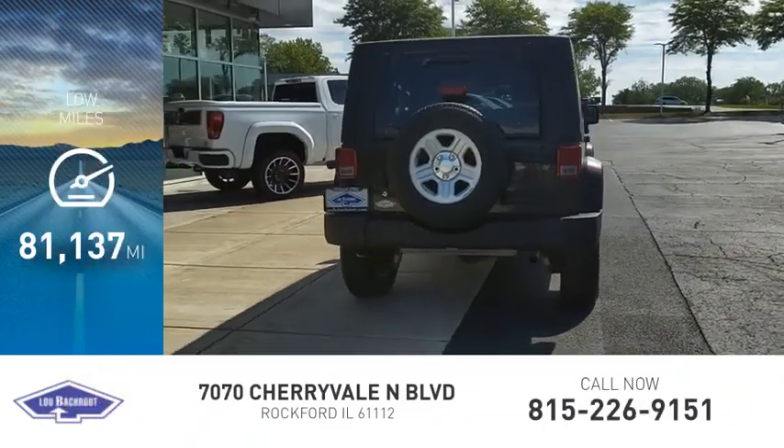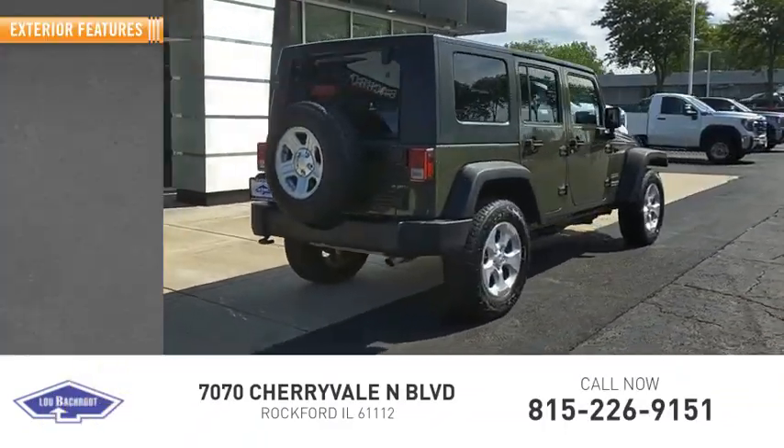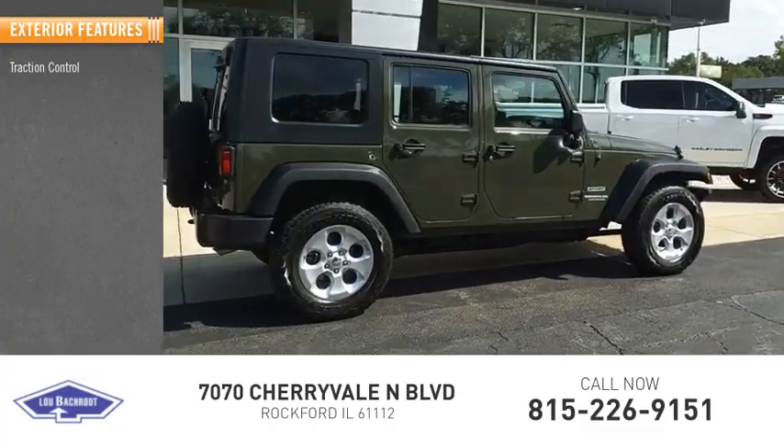This vehicle has less than 85,000 miles. Here are some of this vehicle's great options: traction control, fog lights.